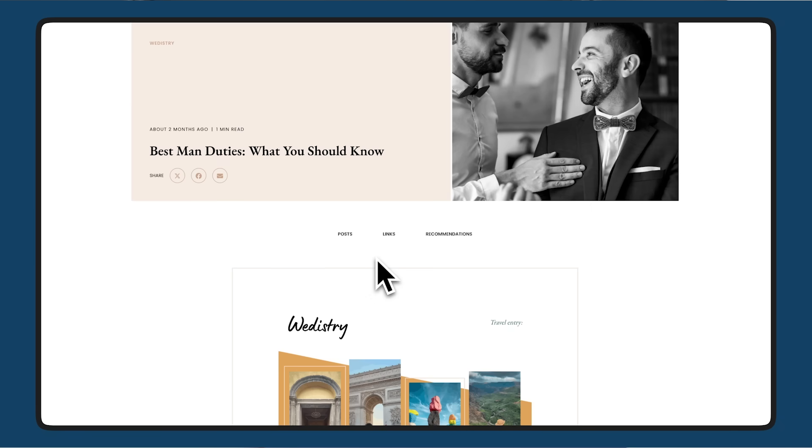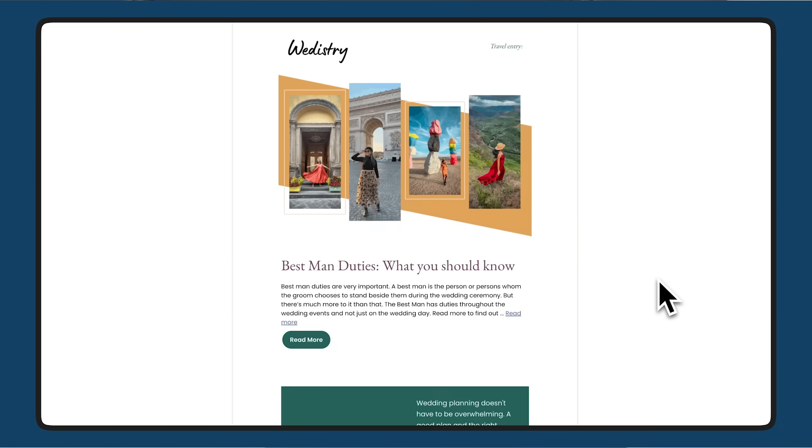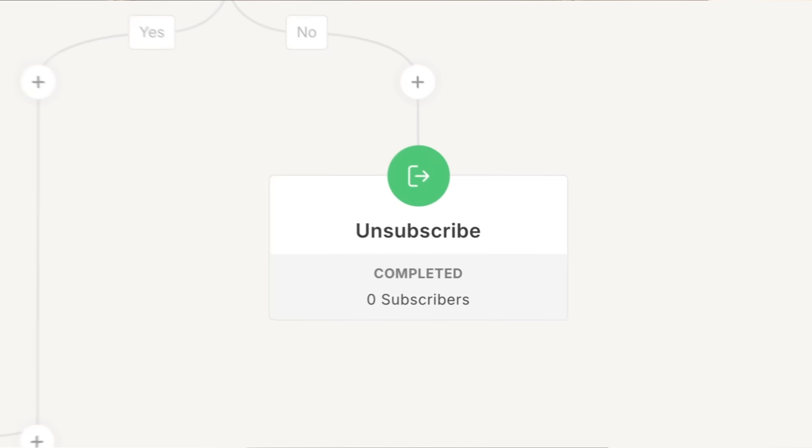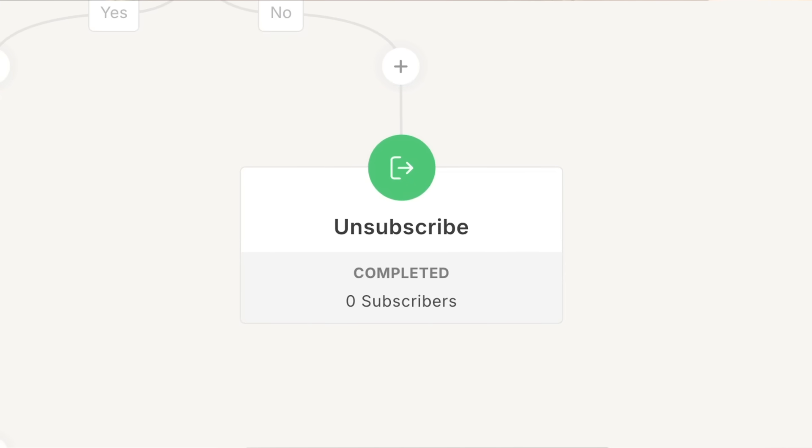People may not want to continue receiving wedding-related content after their big day. Some will unsubscribe themselves, but many won't open the emails at all after a while. In that case, you want to clean your list often, which means removing those unengaged subscribers. Depending on how you grow and manage your list, you may want to clean once a month, but at the very least aim for every six months.